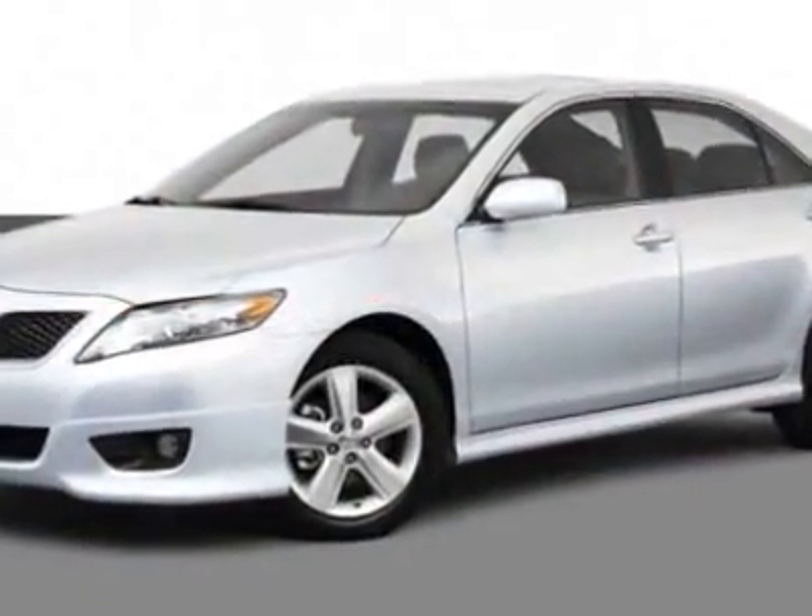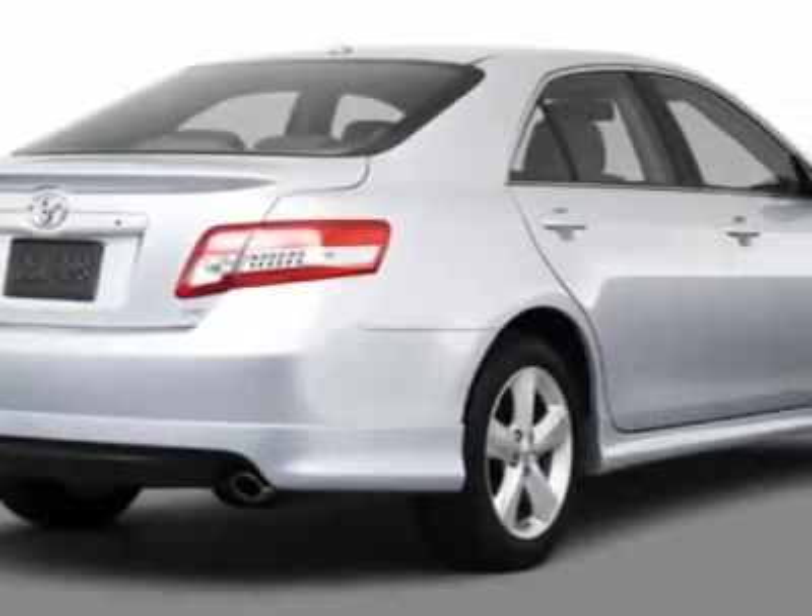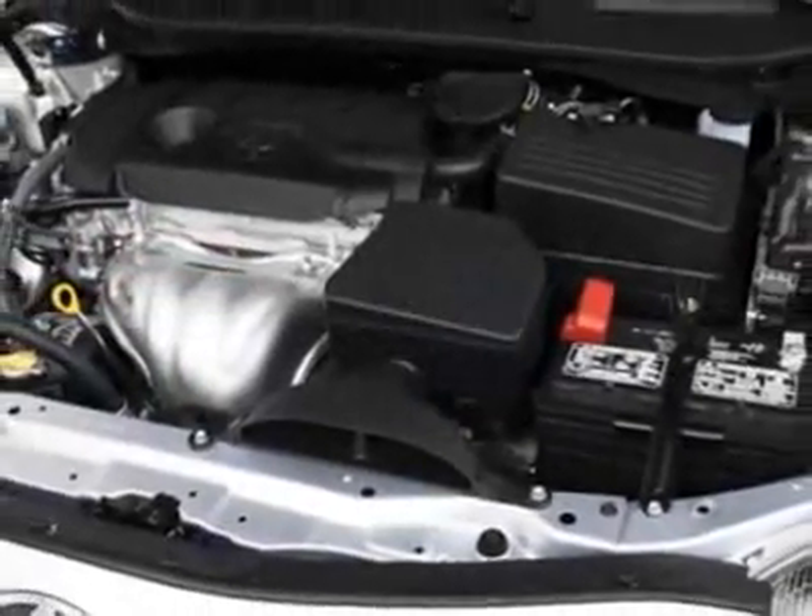This vehicle gets an estimated 22 miles per gallon in the city and an estimated 32 on the highway. This Camry boasts a 2.5-liter inline-four engine and has a 6-speed automatic transmission.